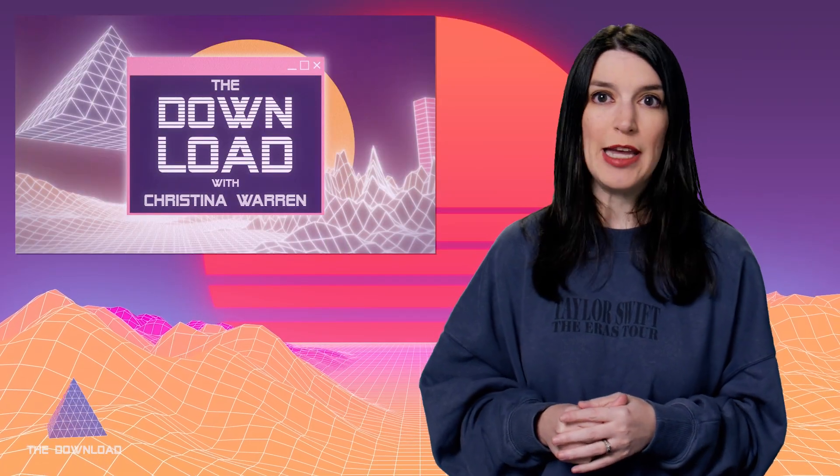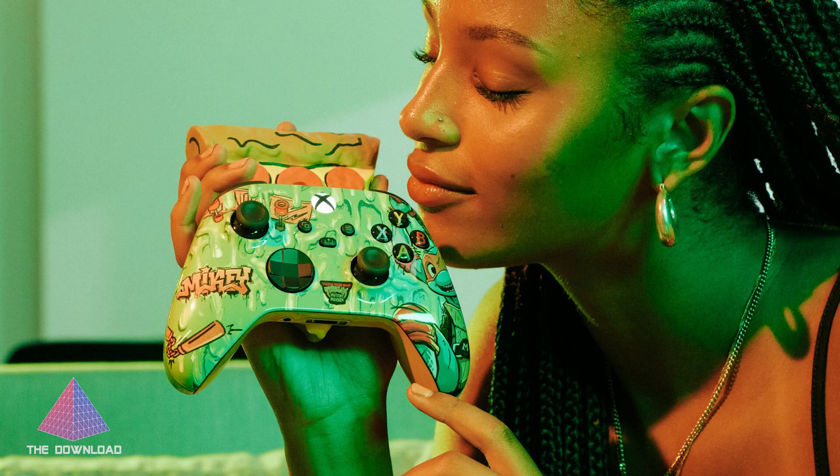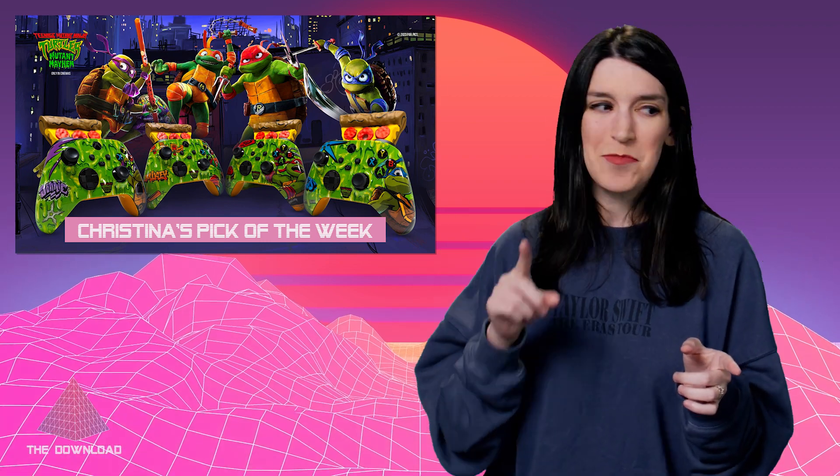And now it's time for my pick of the week. Last week it was all about Barbie — a fantastic movie, I might add. But in just under a week, another movie based on toys of our childhood is going to hit theaters: Teenage Mutant Ninja Turtles Mutant Mayhem. Our friends at Xbox are giving away some custom TMNT Xbox controllers that apparently smell like pizza because there's a pizza-scented diffuser attachment. You can enter the contest by retweeting — or reposting, whatever we're calling it — and I've got it linked down below. I don't know if I really want my controller to smell like pizza, but I do like the design.